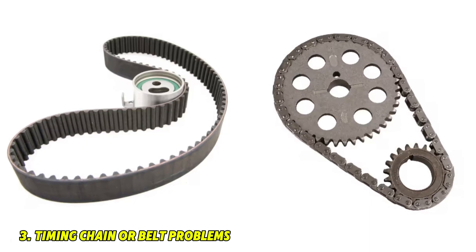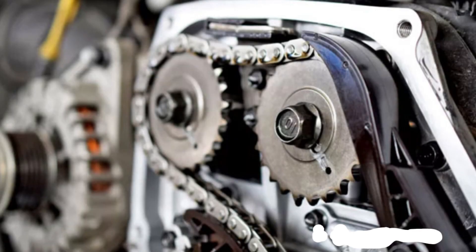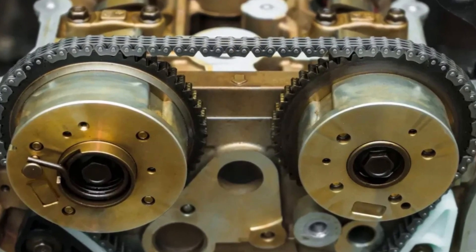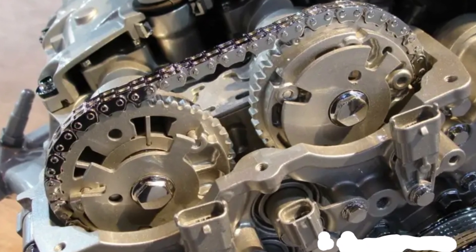Number 3: Timing chain or belt problems. A stretched or misaligned timing chain or belt throws off camshaft and crankshaft synchronization. Perform a timing inspection using proper tools. Realign or replace the timing chain or belt if misaligned or worn. Verify cam and crank timing marks during reassembly.